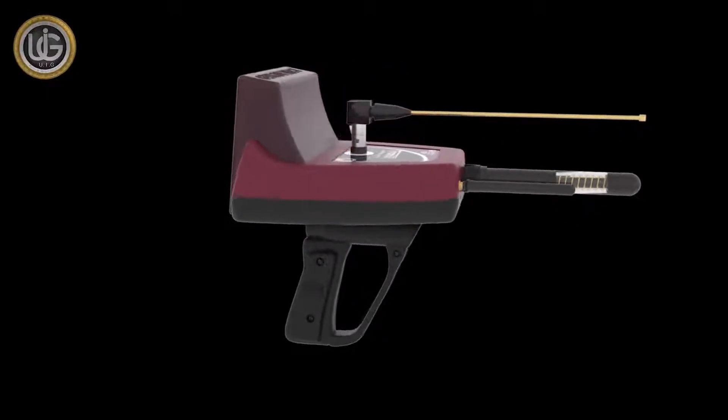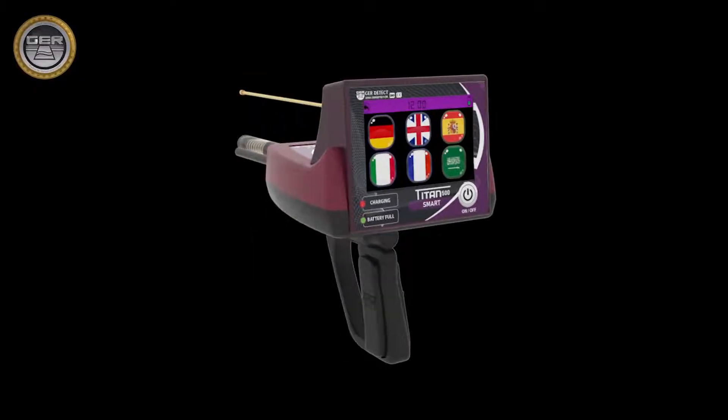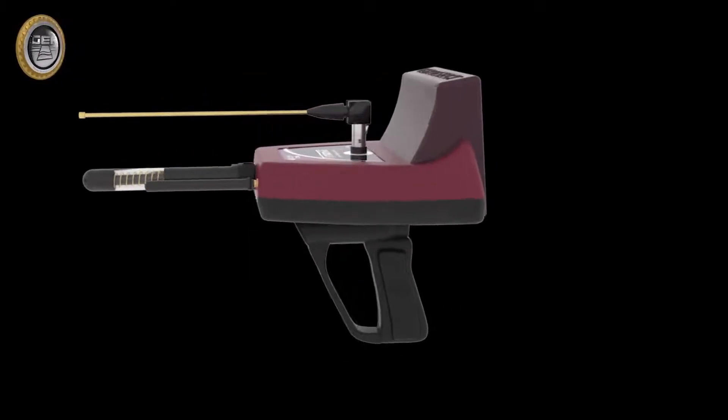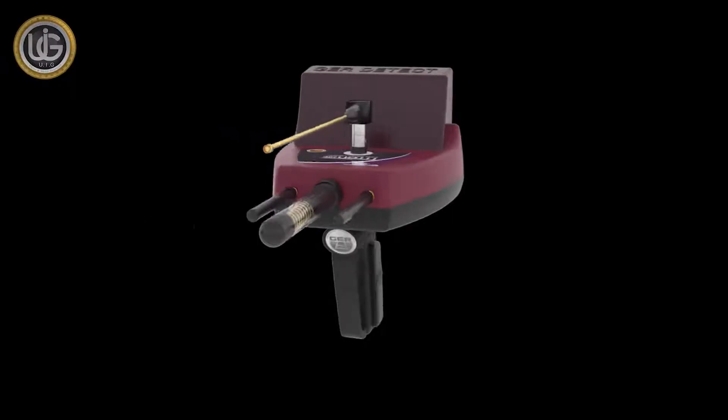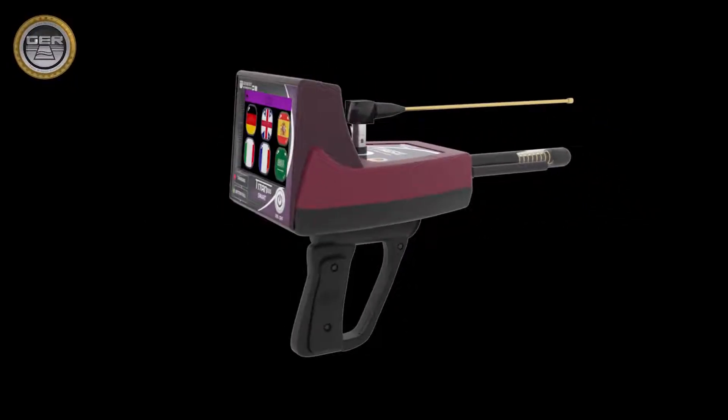T-TAN 500 Smart Long-Range Detect in Gold, Precious Metals, Buried Treasures, Diamonds, and Gemstones. T-TAN 500 with its all-new design, the first of its kind in the world.